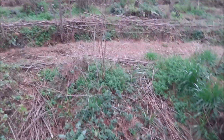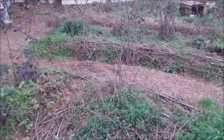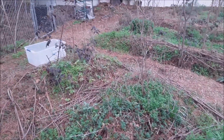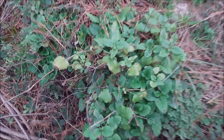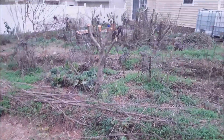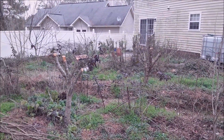Not too far from that we've got three hugel mounds with pomegranate, gumi berry, and seaberry. That mound over there needs to get a brand new jujube put in. Of course, these mounds have all types of companion plants growing on them like lemon balm and mint.